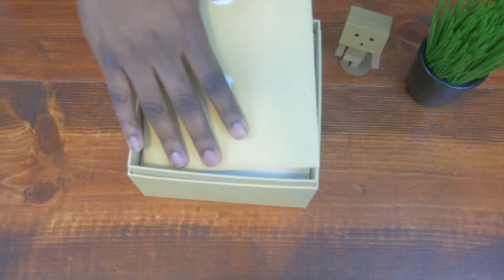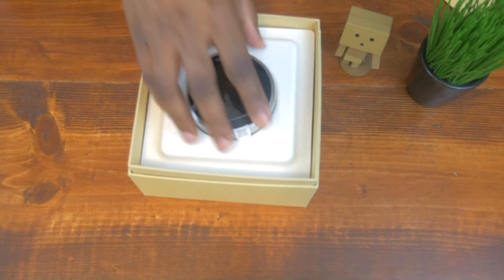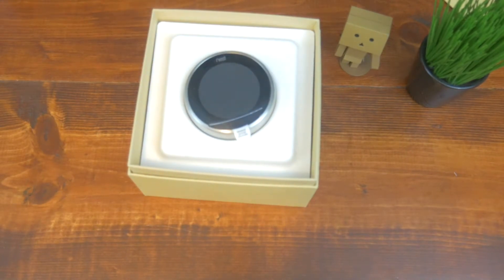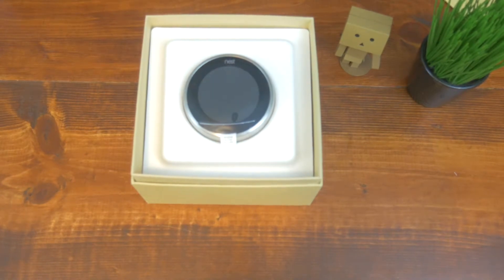Number two — you've got to keep your house regulated. Boom, that's the Nest. This is the Nest Smart Thermostat. Love this thing. It'll save you money. It analyzes your patterns — when you're going and when you're coming — and it turns off the air. You control it through your phone, through an app. And you can actually connect all these things I'm bringing to you together. So when you open your lock, this will come on too. I'll show you the third product and how you connect that.